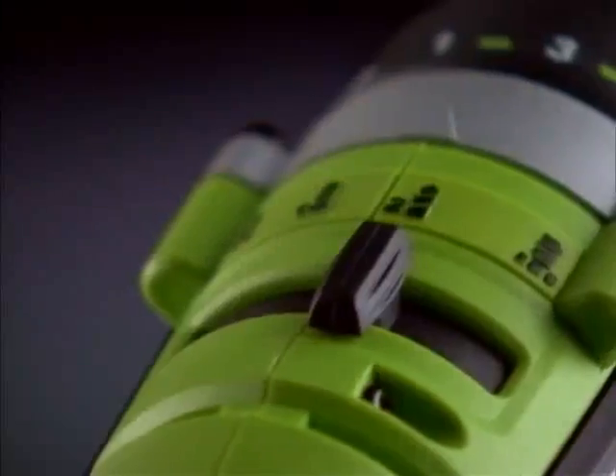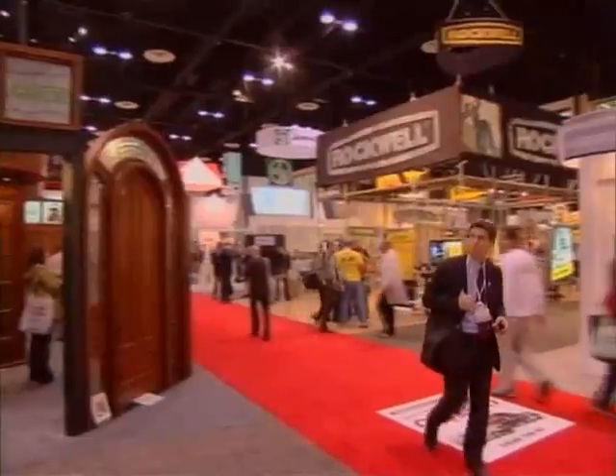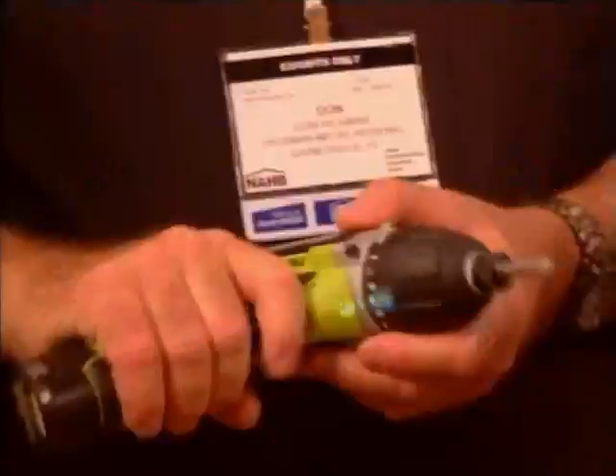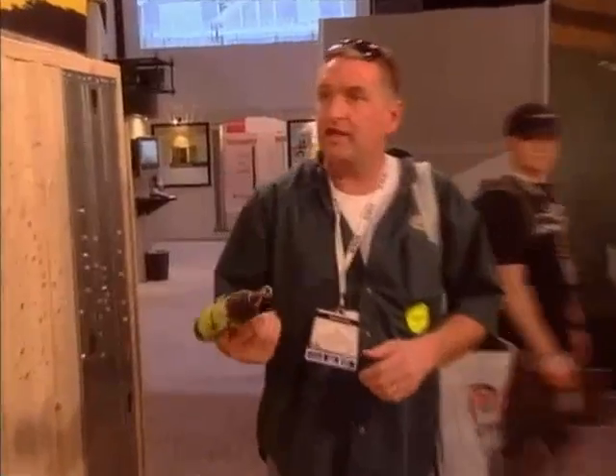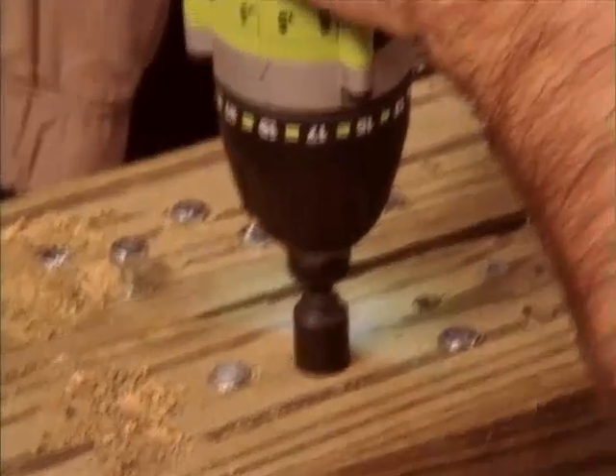To prove the superiority of the Thrill's 3-in-1 design, Rockwell put it in front of thousands of professional contractors at the International Home Builder Show in Orlando, Florida. All contractors, all pros, no mercy. Nice and light. Very impressive. It's the same thing — you can't tell the difference between this and an 18-volt.